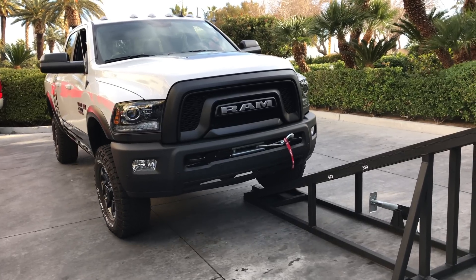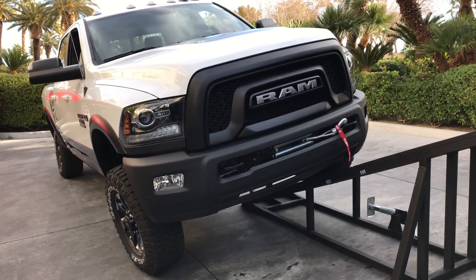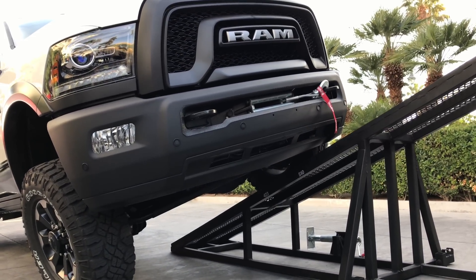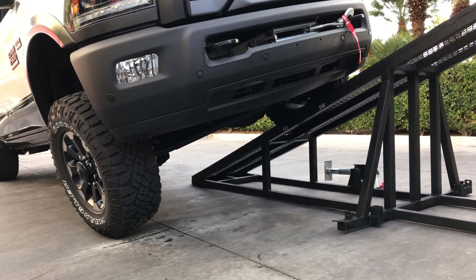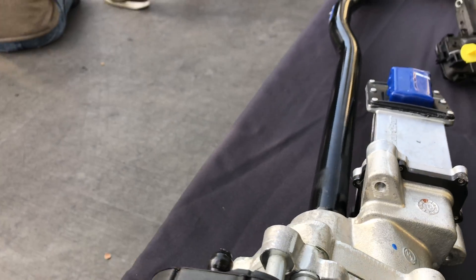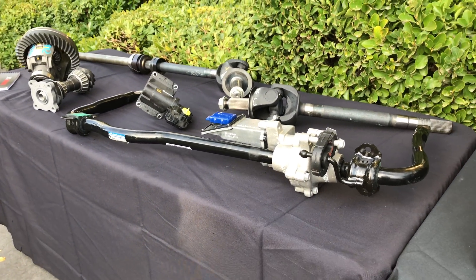Moving on to the second feature, one of the balances engineers have to address when designing an off-road truck is the amount of axle articulation allowed versus the amount of body roll allowed. A stiff suspension means little body roll but not enough axle articulation. A soft suspension allows for greater axle articulation, meaning more contact with the ground, but significantly more body roll.